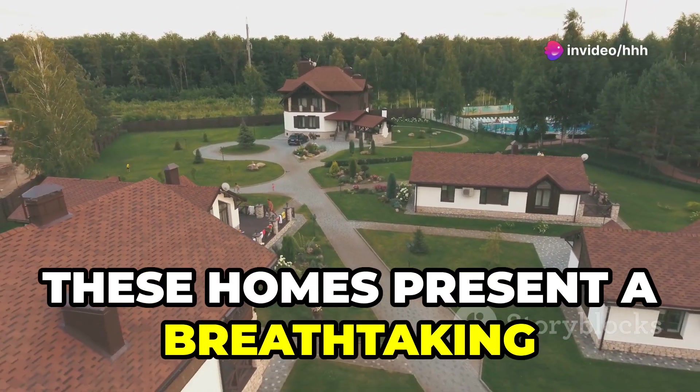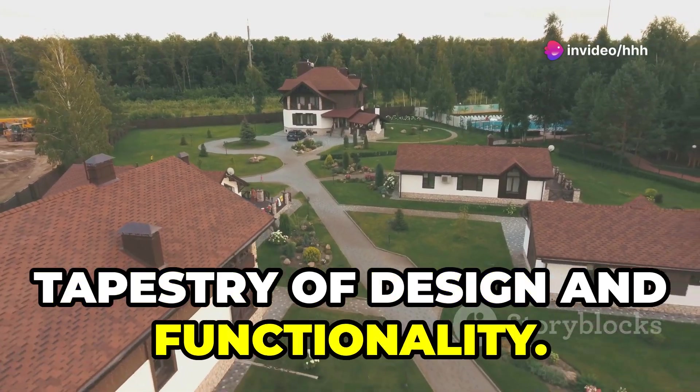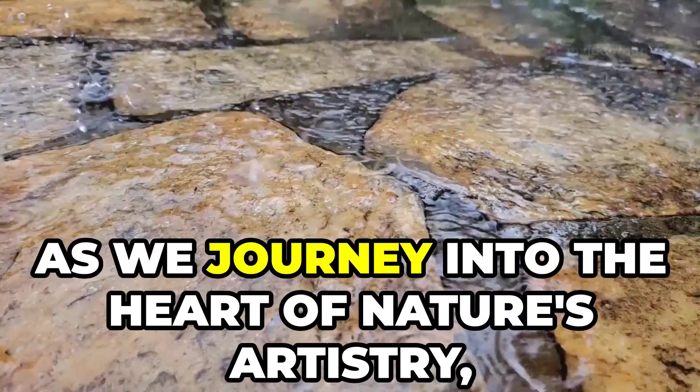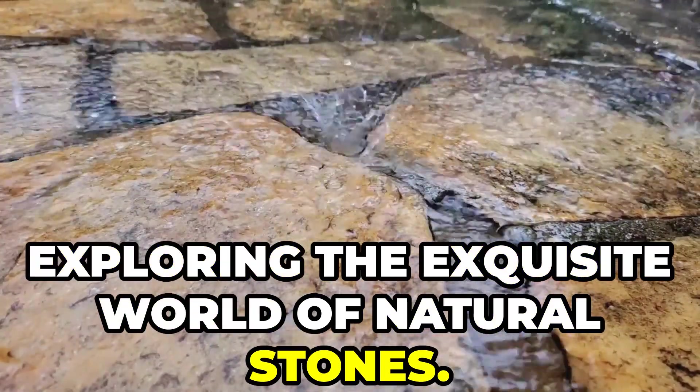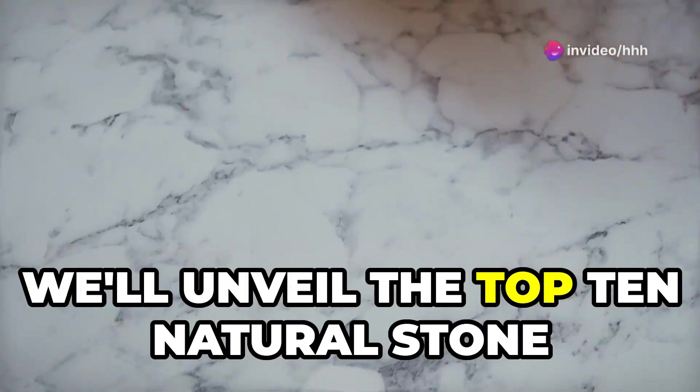From the air, these homes present a breathtaking tapestry of design and functionality. Join me as we journey into the heart of nature's artistry, exploring the exquisite world of natural stones. In this video, we'll unveil the top 10 natural stone varieties that can transform your home.